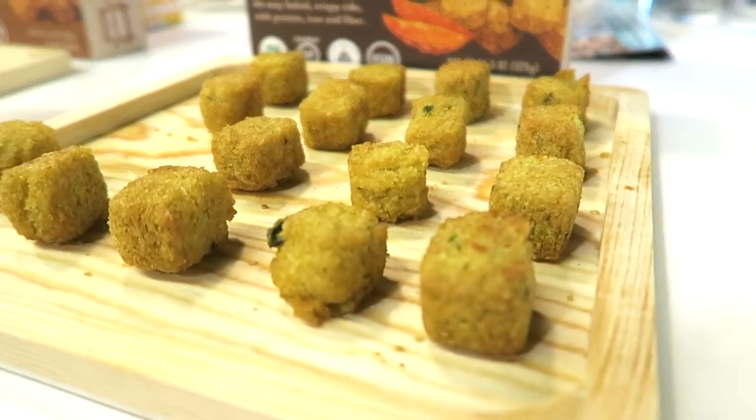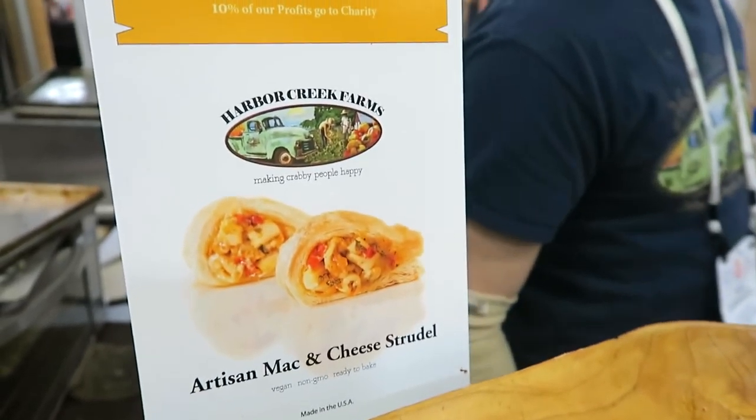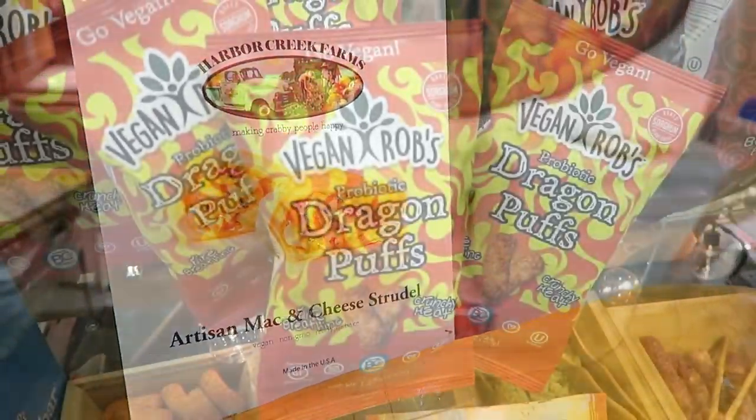These are tater tots made from millet and they're actually quite delicious. And then this was the best thing ever — it was Mac & Cheese Strudel from Harbor Creek Farms. Oh my god.